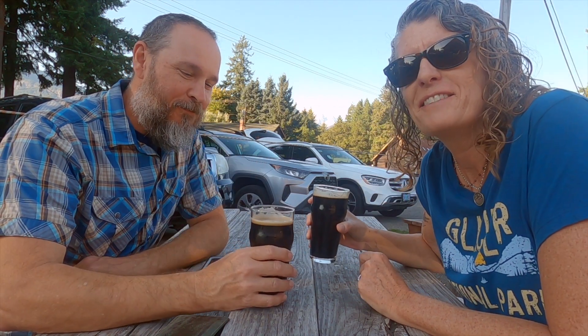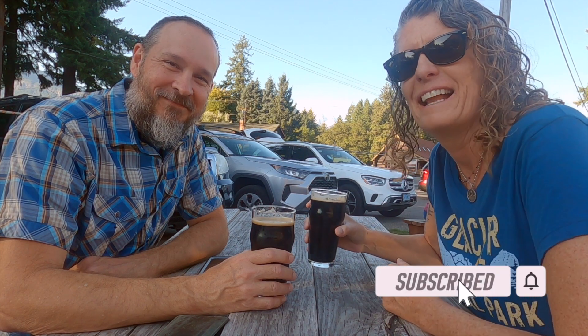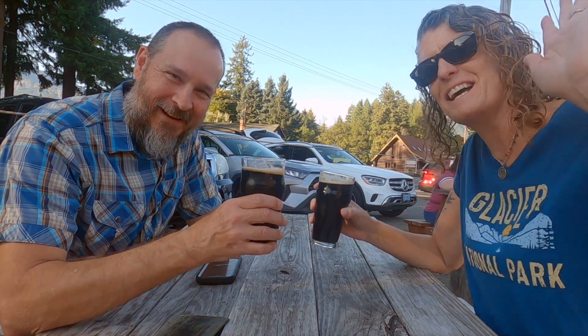We're going to end the video here. Thanks so much for coming along. If you liked our video, give us a thumbs up and we'll see you guys next time. Thank you so much for watching our videos. If you enjoy our content and would like to support the channel, you can now buy us a coffee — head over to the comment section for the link. We appreciate each and every one of you. Thank you so much and we'll see you next time.